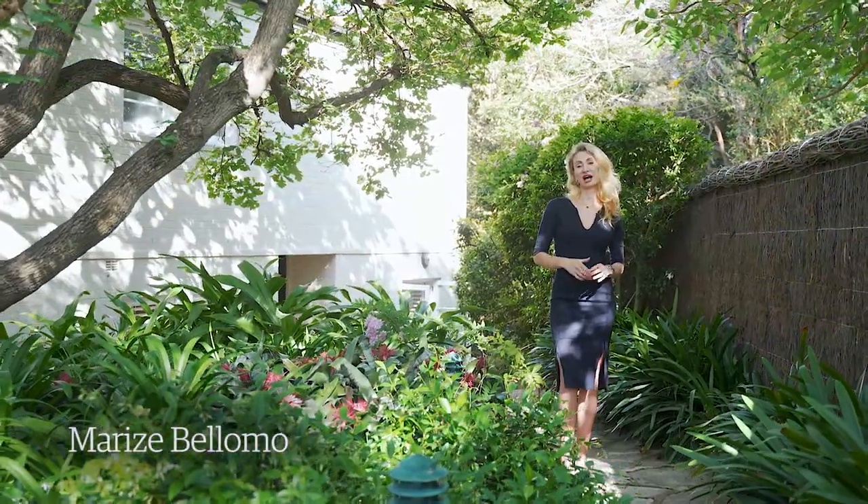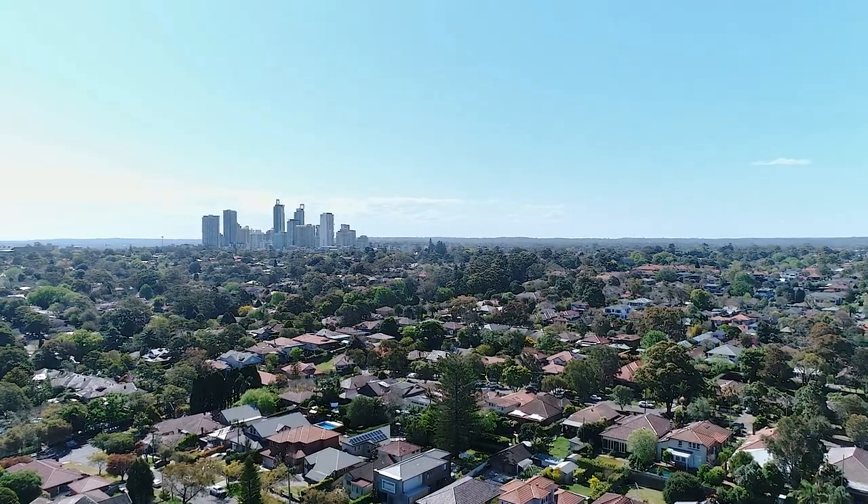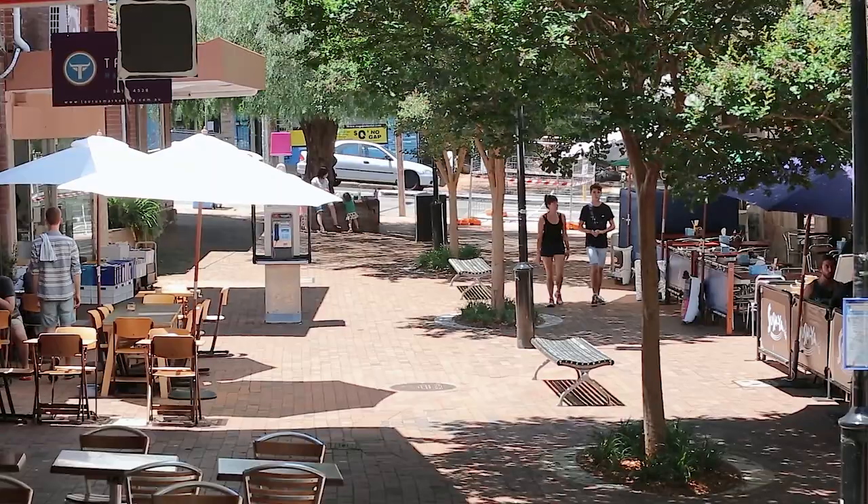Welcome to 66 Artarman Road in Artarman. This is the very first time this family home has been offered to the marketplace in over 25 years. It's really a hidden sanctuary, over 1,300 square meters, yet just seconds away from the village in Artarman. It's a perfect year-round entertainer and just ideal for families. I really look forward to showing you through — this could be your next home.